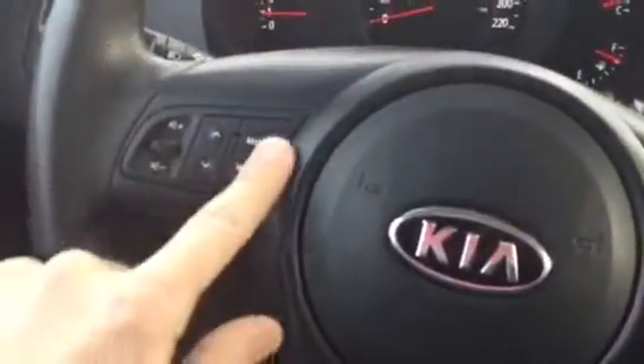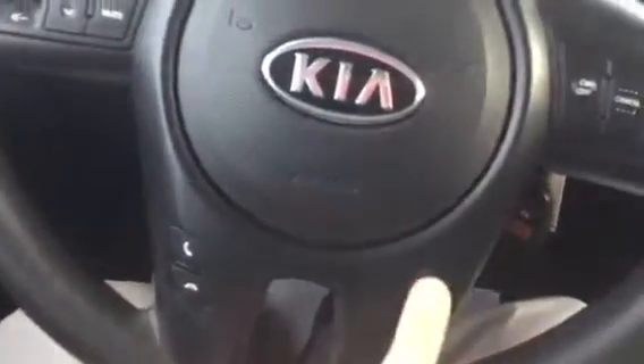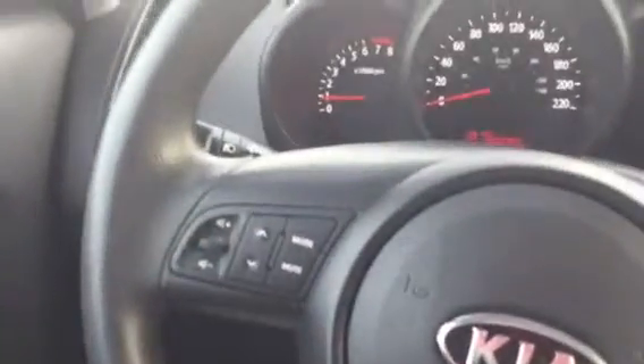On your steering wheel, you can go ahead and push everything you want — answer your phone, hang up your phone, voice recognition, cruise control, volume, change the station. Everything right there for you, Jamie. It's all at the touch of a button.